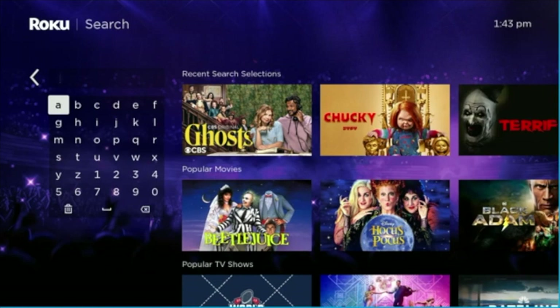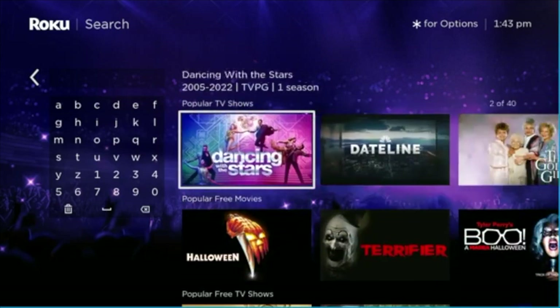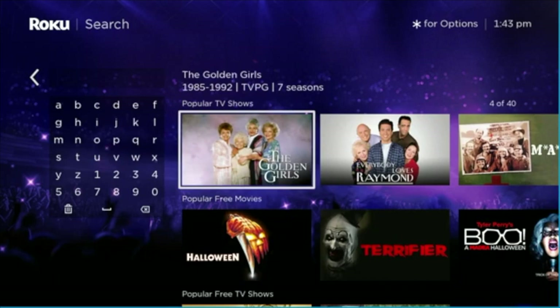You start by going into the search. It's possible that Roku's basic stuff that it already has lined up — like your recent searches or popular movies and things like that — may have something that you want to add.